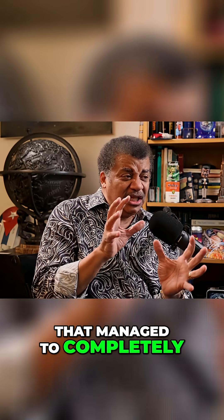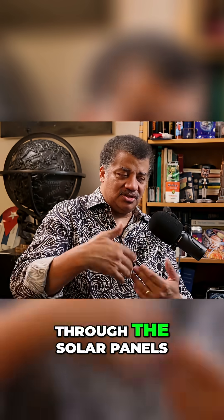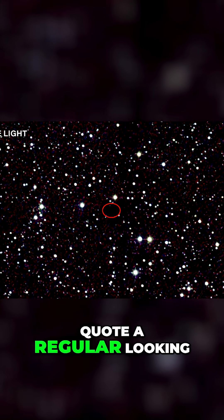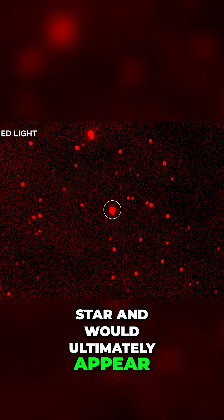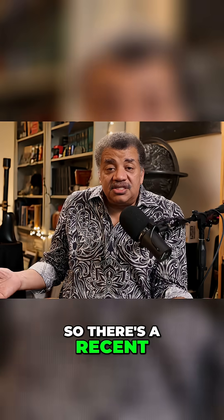If there's a civilization that managed to completely enclose its host star, it would get rid of all the visible light because that's high-quality energy that it's using — it takes that light through the solar panels. The star would slowly disappear from a regular-looking star and would ultimately appear as a red glow in your infrared telescope.